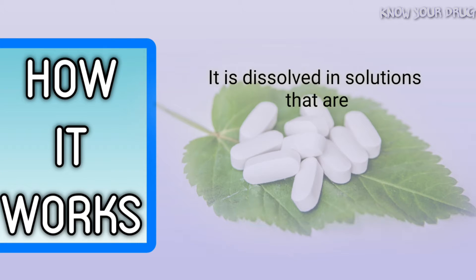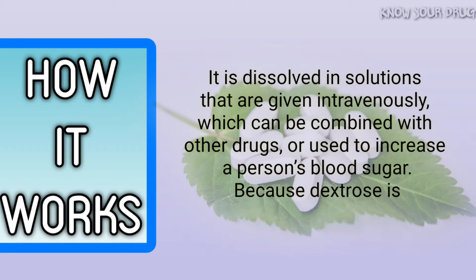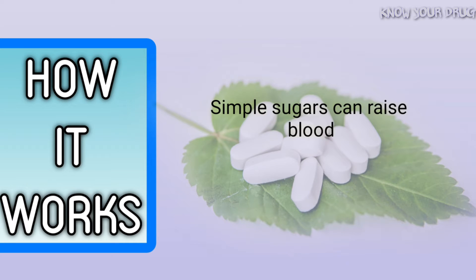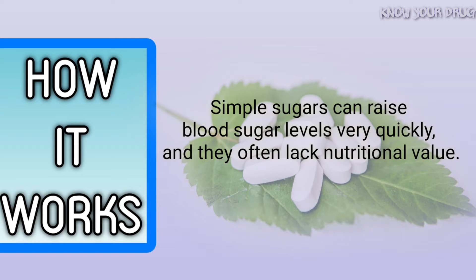It is dissolved in solutions that are given intravenously, which can be combined with other drugs or used to increase a person's blood sugar. Because dextrose is a simple sugar, the body can quickly use it for energy. Simple sugars can raise blood sugar levels very quickly, and they often lack nutritional value.